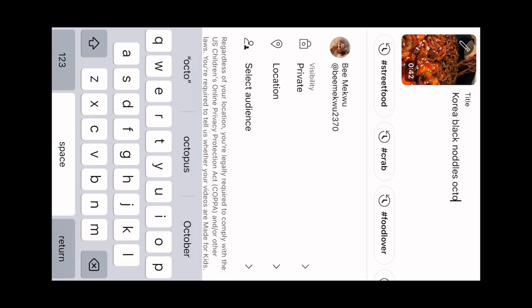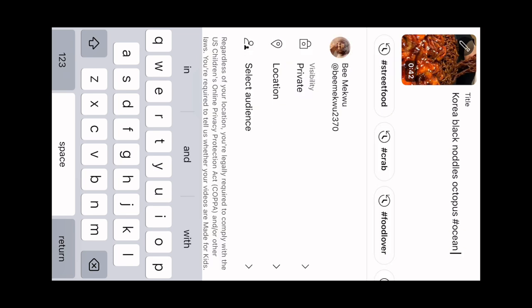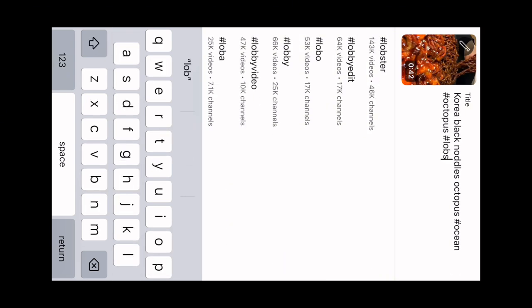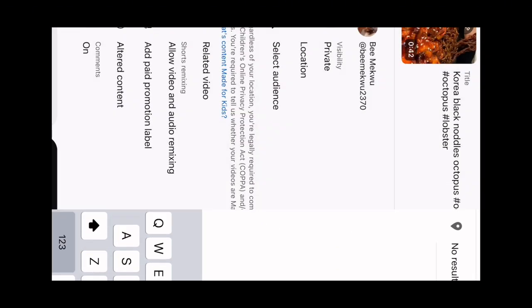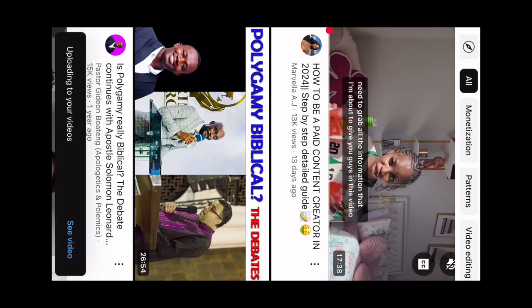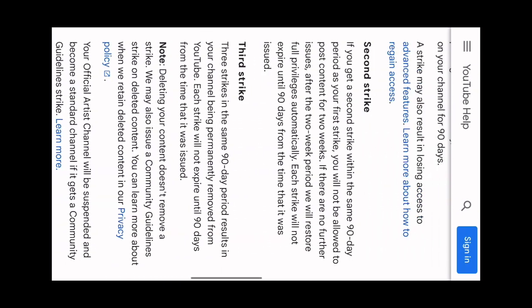First of all, you have to private your video — because if it's copyrighted, it's going to give you a strike on your channel. So making your video private first will help. When you go to your studio, you can check if the video is copyrighted or not, then take it down or leave it. You put in the hashtags related to the content — like octopus black noodles — then go back and post it. When you go to your studio, that's when you remove it from private.